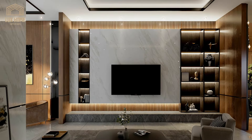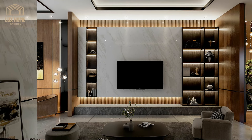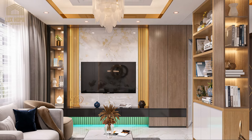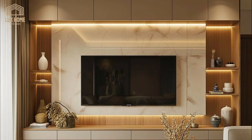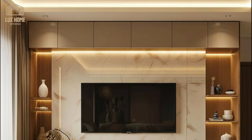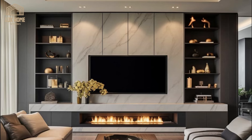The concept of the TV wall unit has transcended its traditional role, evolving from a simple utilitarian structure into a sophisticated and central feature of modern homes. These units, with their diverse materials, intricate designs, and innovative lighting solutions, offer more than a place to house a television. They serve as an artistic expression — a statement piece that reflects the homeowner's style and the designer's vision.